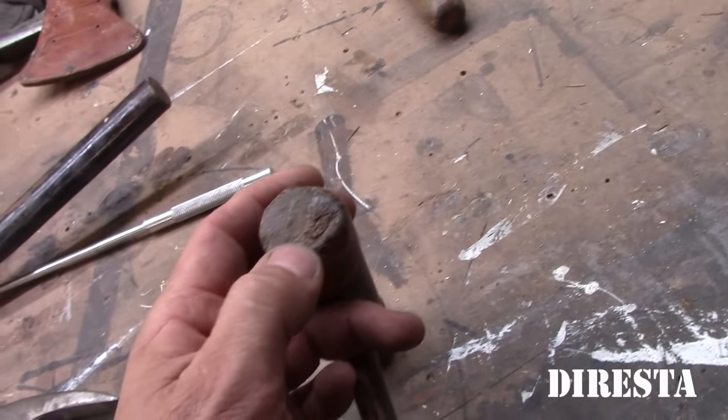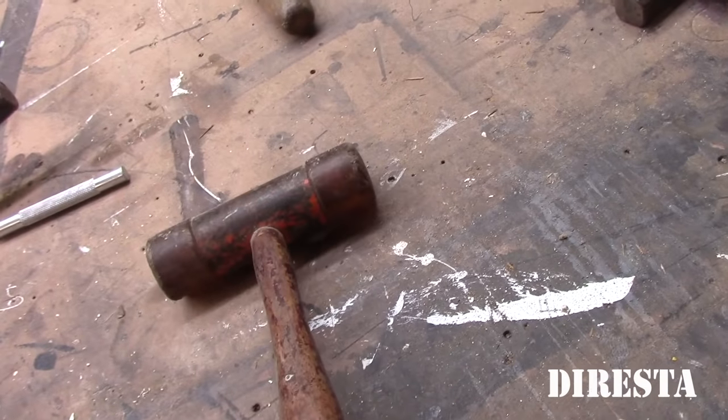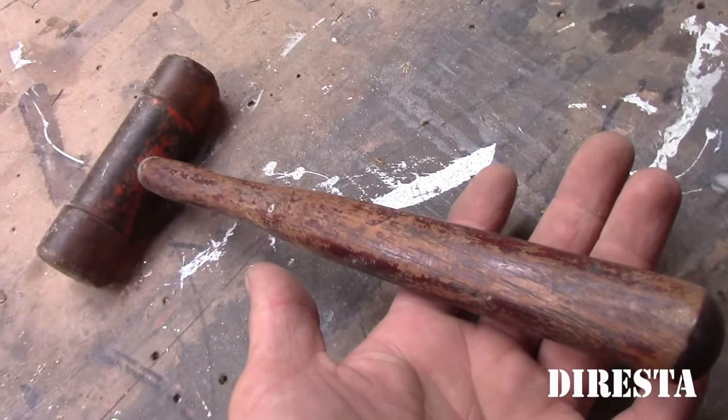Here's another resin hammer — poly resin or whatever. I'm sure someone's going to correct me. Usually when I'm tapping steel and I don't want to leave a mark.